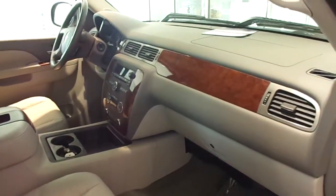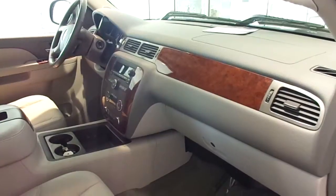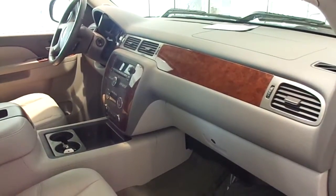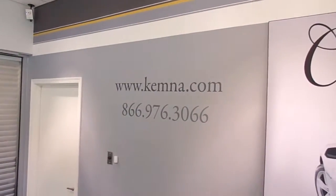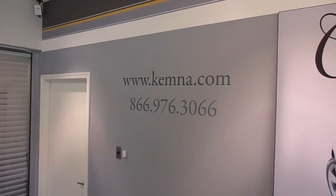You can stop in and check out this awesome truck here at Chemnas in Elgona, or you can give us a call locally at 515-295-2406. You can also visit our website 24-7 at www.chemna.com. Thanks for watching, and have a great day.